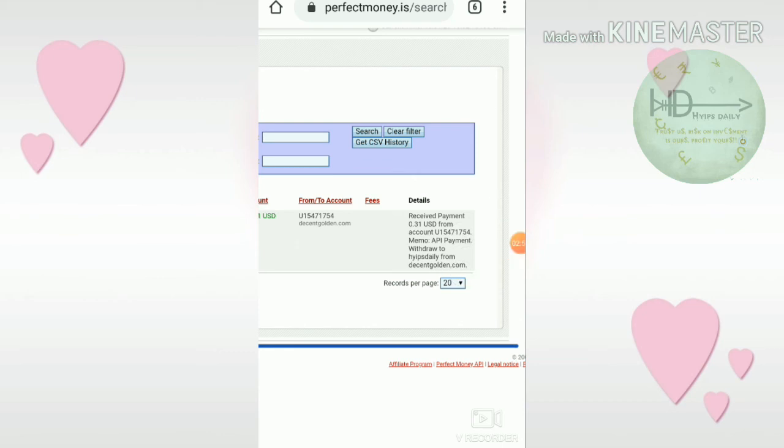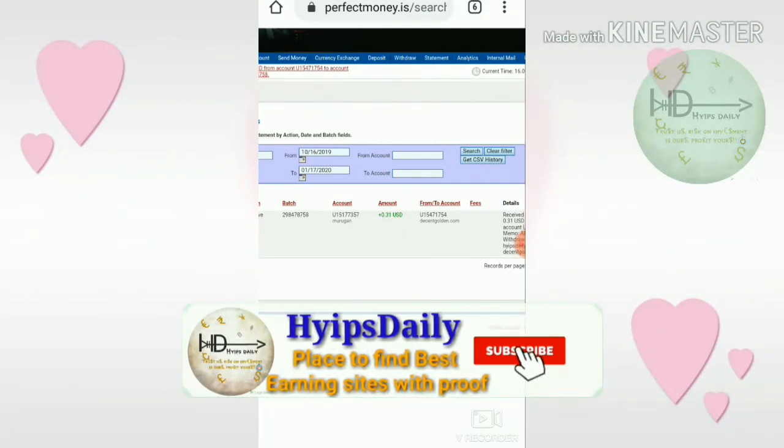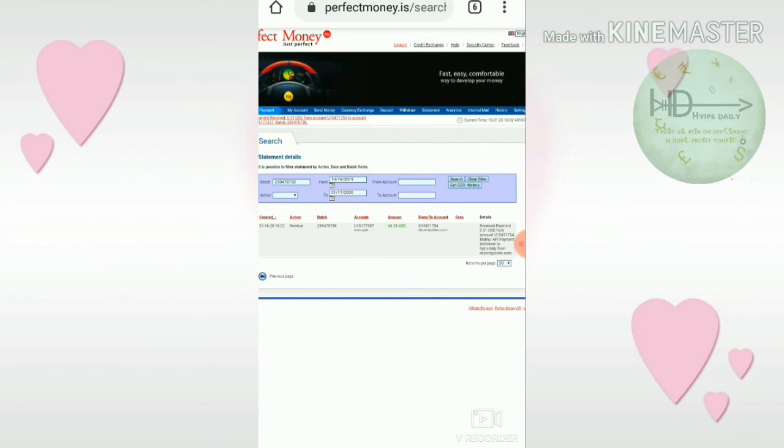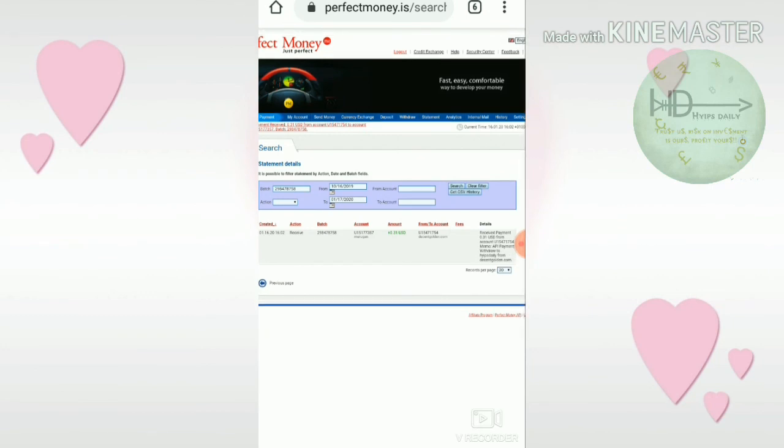From this video I have clearly shown that this site is paying. I hope this video is helpful for you. If you think this video is helpful, please hit the like button and share it with your friends. If you don't like it, dislike and tell me in the comments — it helps me improve. Thank you for watching, this is Hypes Trading.